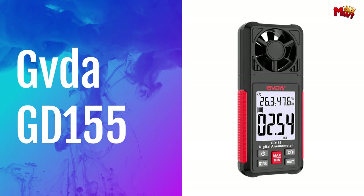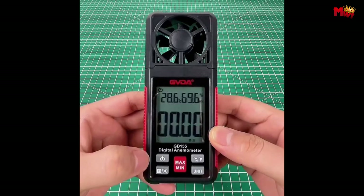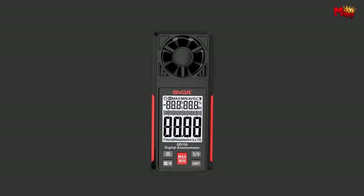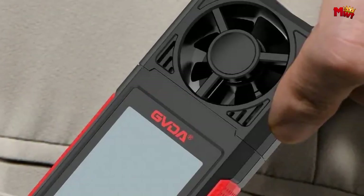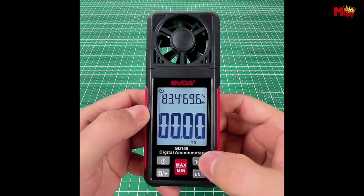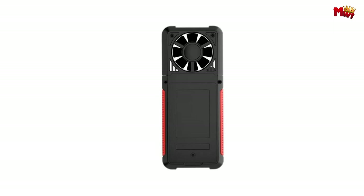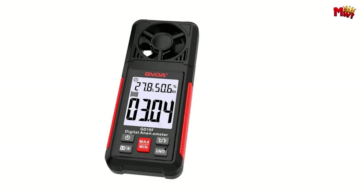Number four, Govday GD-155 Anemometer. The GD-155 isn't just any anemometer — it's a multifunctional powerhouse designed to meet the diverse needs of professionals across various sectors. With its ability to measure wind speed, temperature, and humidity simultaneously, it's indispensable for industries like wind energy, meteorology, agriculture, and more. Equipped with an eight-fan blade system and a high-quality wheel shaft, the GD-155 ensures unparalleled accuracy and reliability in every measurement.